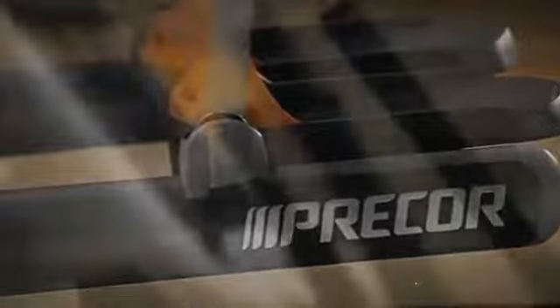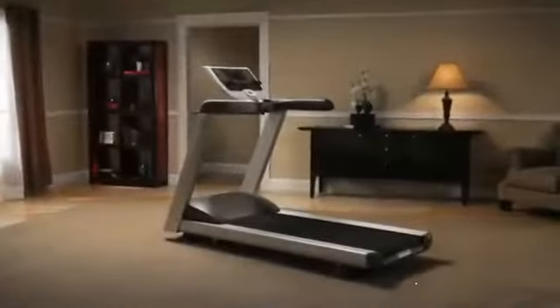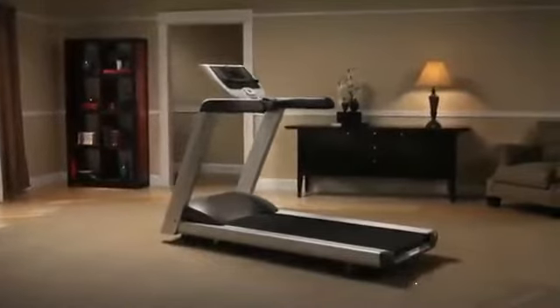Innovative design, expert engineering, solid construction, and a feel that is smooth and comfortable — that's what makes Precor equipment stand above the rest.